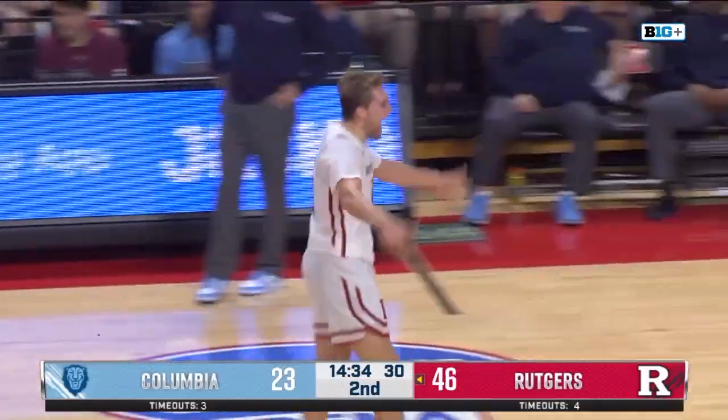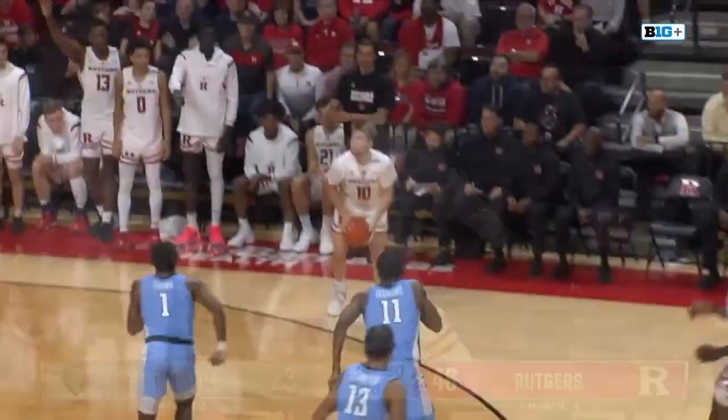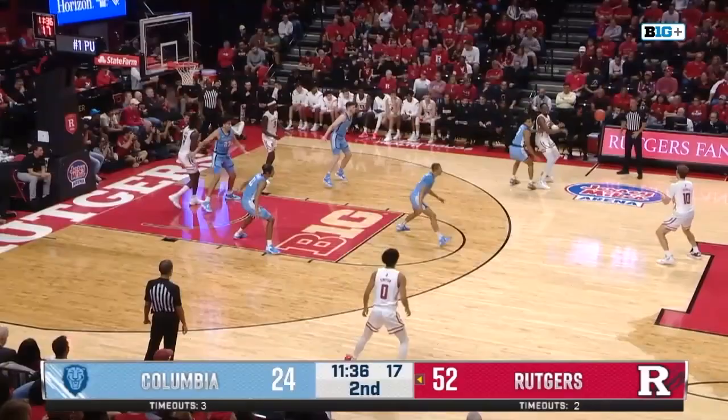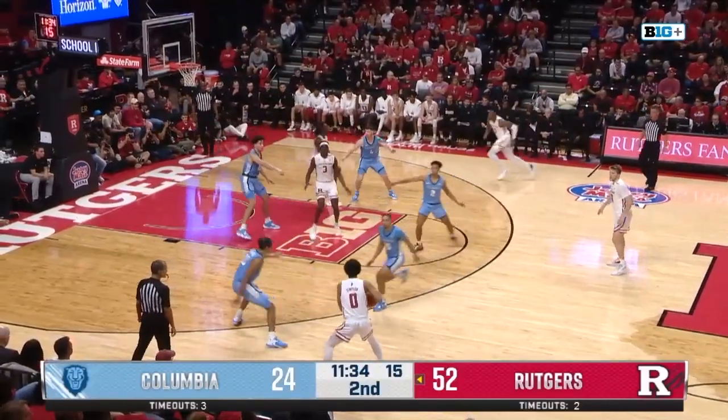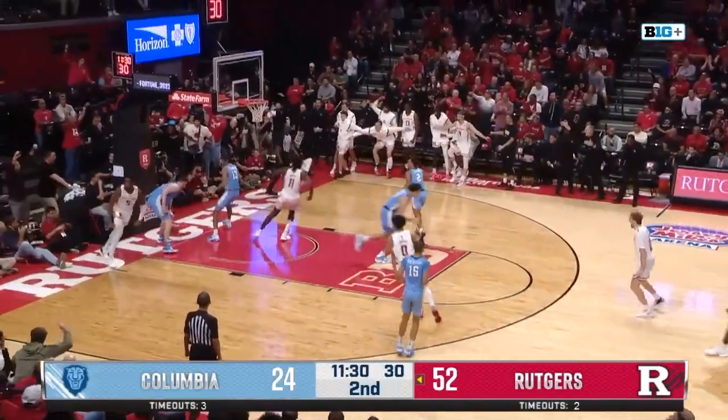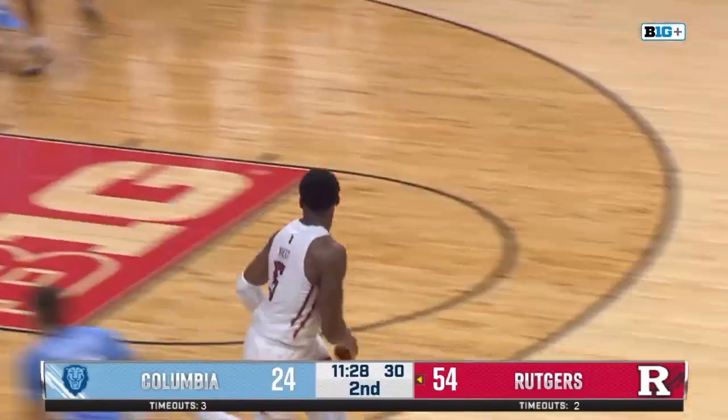He's pumped up. All the confidence in the world as he drills that one from the right wing. They've outscored them 27-4, so Rutgers is putting on a clinic. Oh, up for Hyatt — he got it anyway. Print the poster.